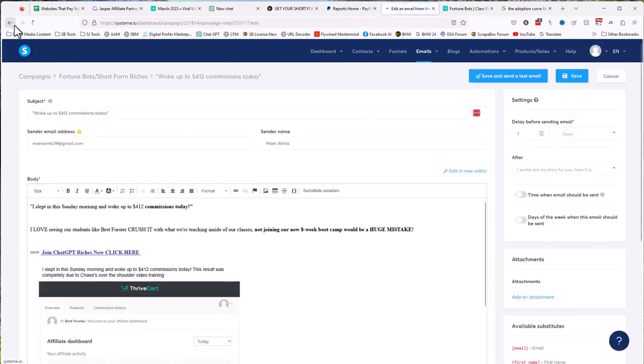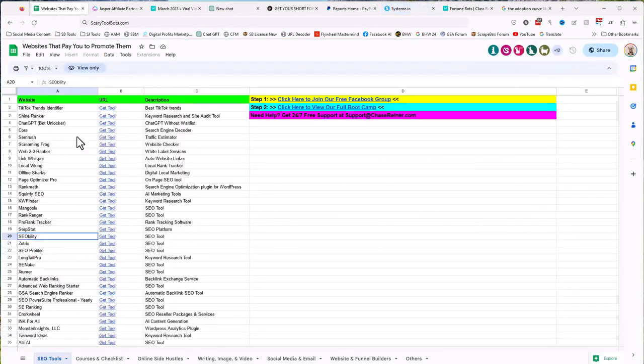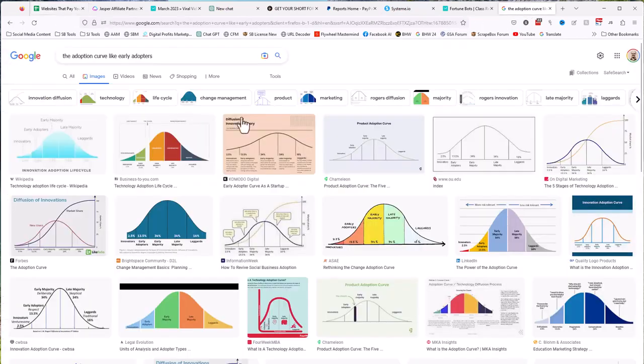We need to write emails. Let's say we're going to do 14 days' worth — we want to hit the early majority and late majority, those are within the rule of seven. Let's just make it a nice round 10 days of emails. After 10 days, I'm done selling that product and the majority of people who are going to buy will have bought.